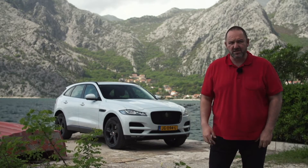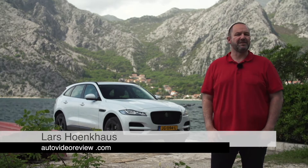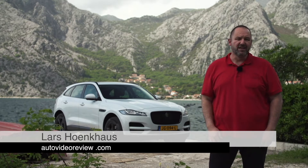Today we're in Montenegro, which is next to Serbia, Croatia and Albania. I'm very happy to be here today because this is the day we drive for the very first time the new Jaguar F-Pace.